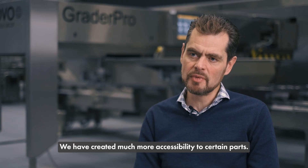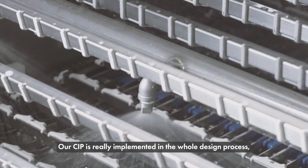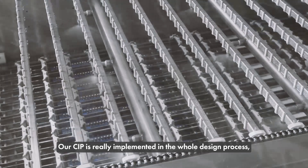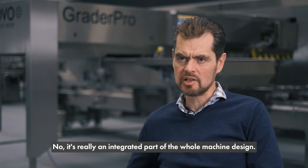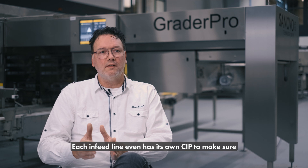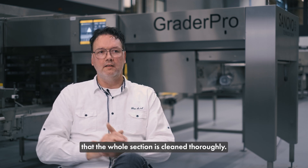We have created much more accessibility to certain parts. Our CIP is really implemented in the whole design process — so it's not an add-on, it's really an integrated part of the whole machine design. Each input line even has its own CIP sensor to make sure that the whole section is cleaned thoroughly.